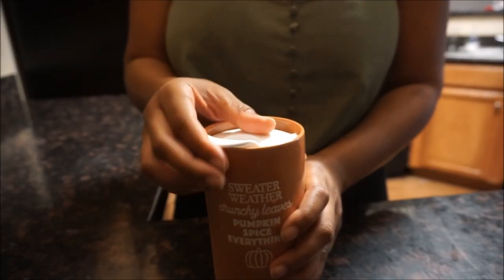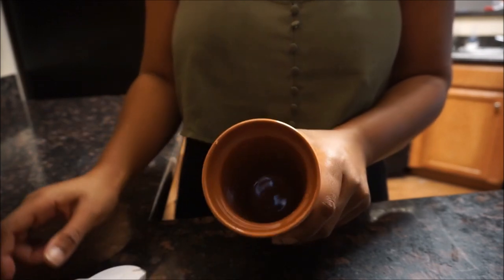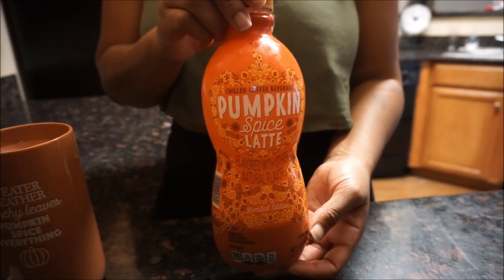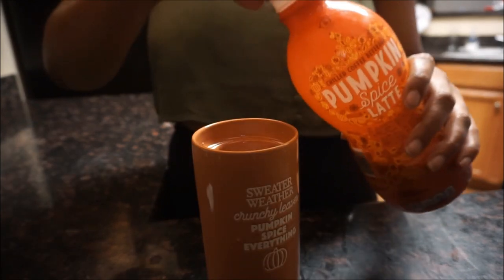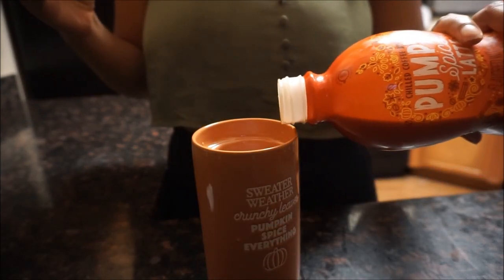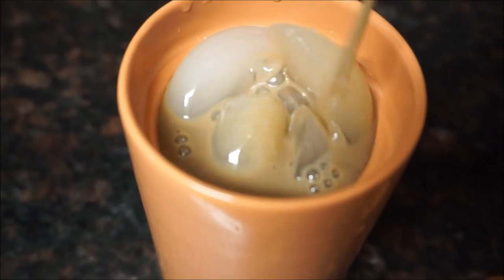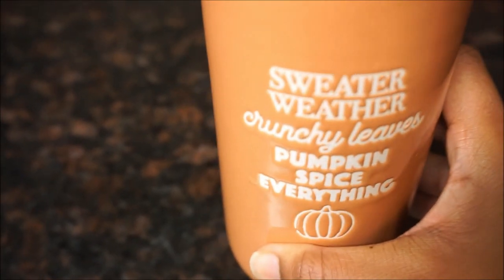The first thing I'm going to do is pour myself some pumpkin spice latte. I got this cute cup from Target for $5 and the pumpkin spice latte is from Aldi — it's literally the same as the Starbucks drinks but half the cost. You can have it iced or hot.